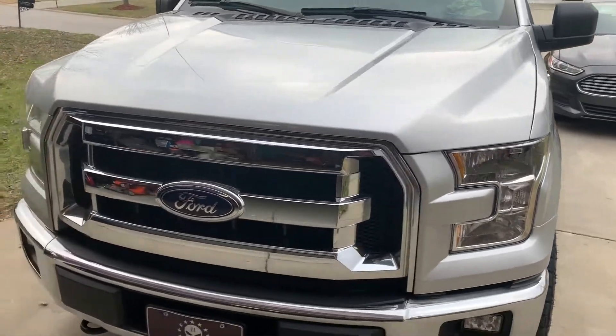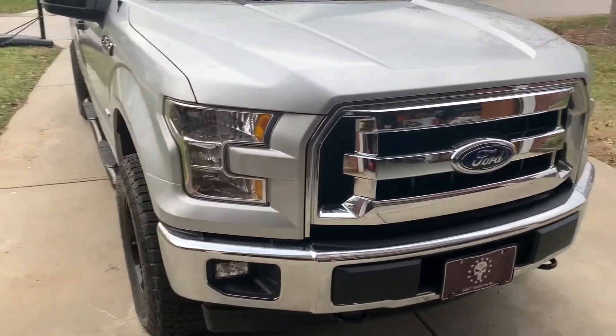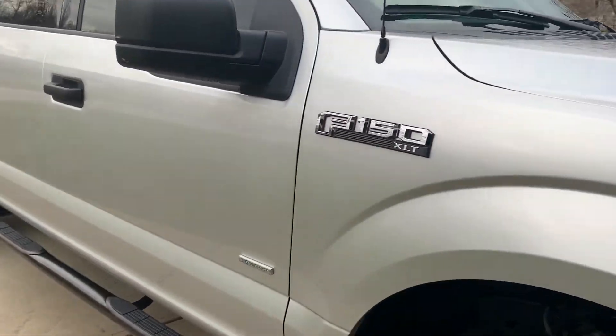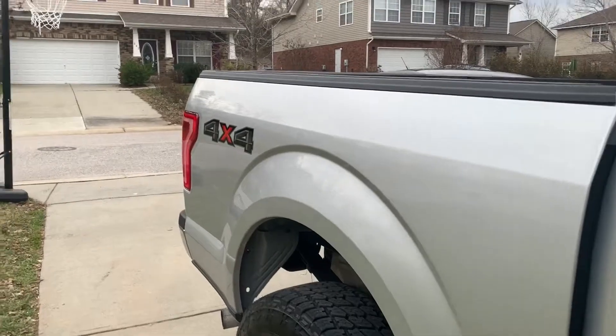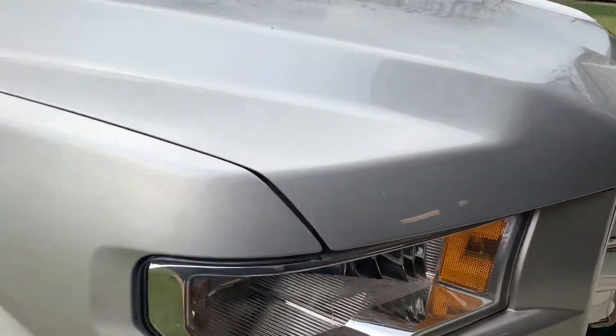Here's the truck. This is a 2017 F-150 XLT four-wheel drive. It basically came as you see it, aside from the rims and tires and the nerf bars on the side. This is the EcoBoost edition with the 3.5 liter V6 EcoBoost.